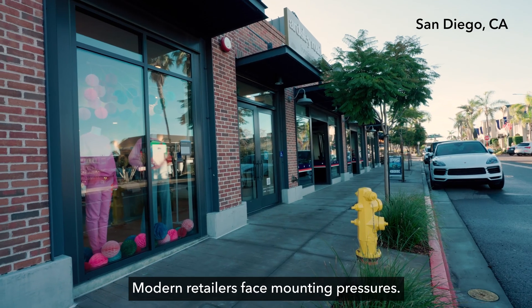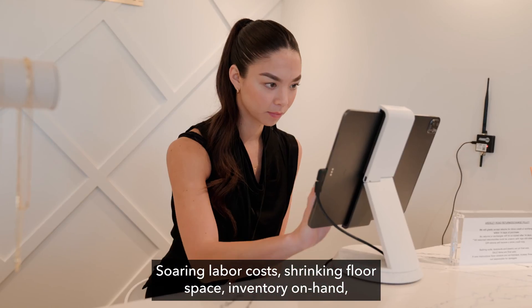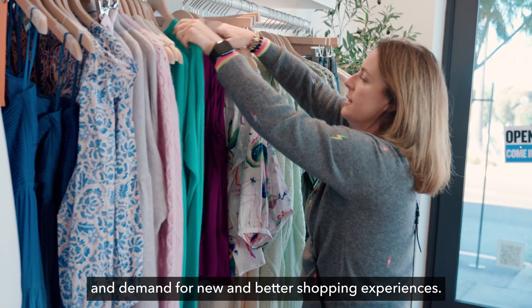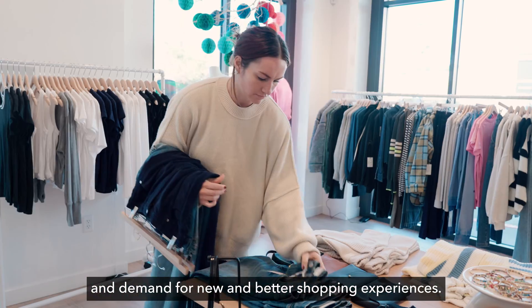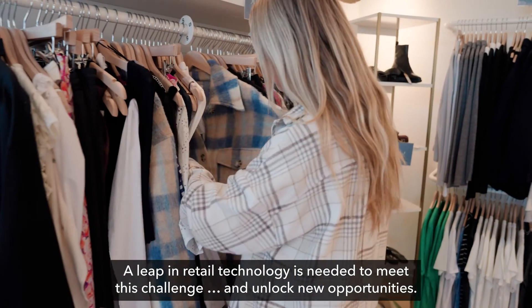Modern retailers face mounting pressures: soaring labor costs, shrinking floor space and inventory on hand, and demand for new and better shopping experiences. A leap in retail technology is needed to meet this challenge and unlock new opportunities.